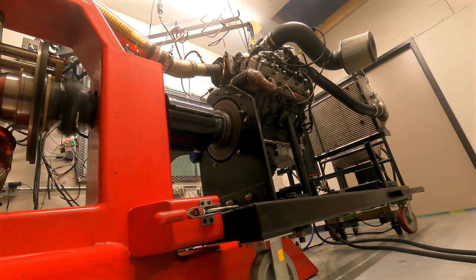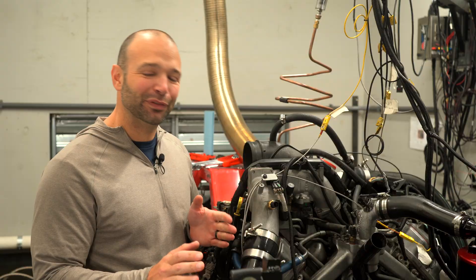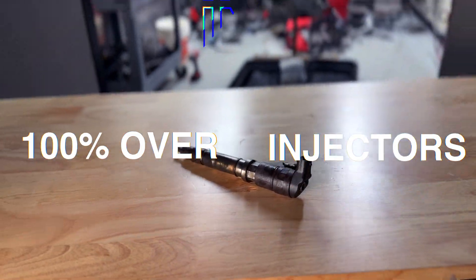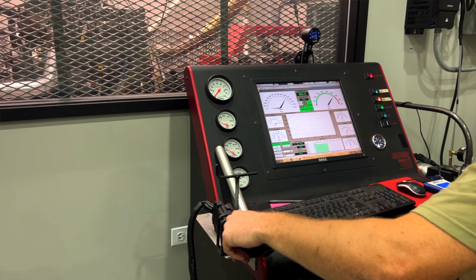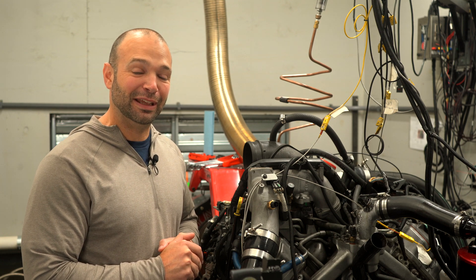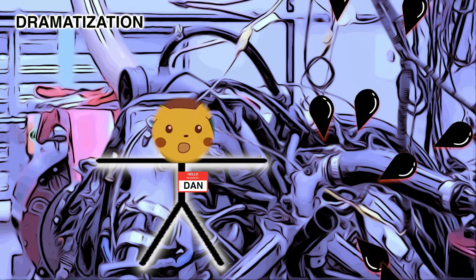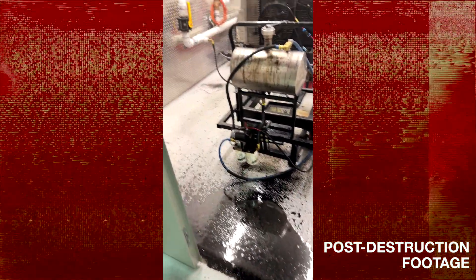We're turbo testing our LBZ dyno mule. We've got the STR done, the 64 done, stock turbo done. We saved the 67 for last because we knew there might be a risk — this engine has 100-over injectors in it, a 10mm stroker pump, and we've got dozens of passes at 660-670 horsepower testing the 64. We put the 67 on and Dan comes running saying there's a literal geyser of oil coming out of the engine oil fill cap — in the middle of a dyno run. He's going full throttle at 3000 RPM, blows the oil cap off, shoots oil all over the wall and everything in the dyno cell.